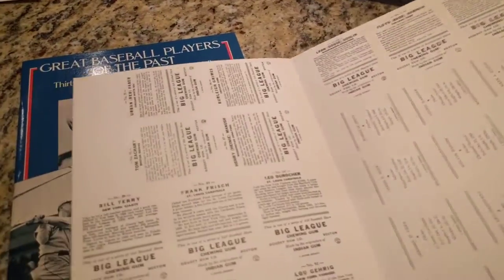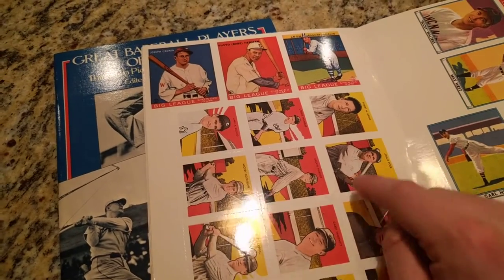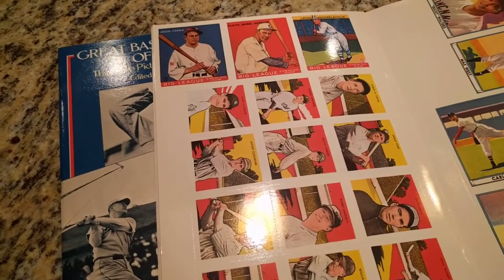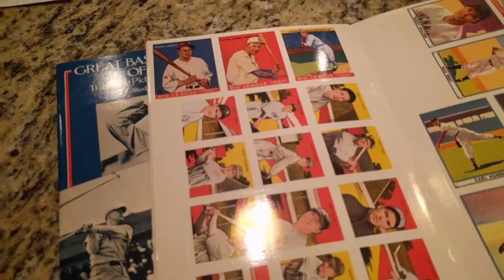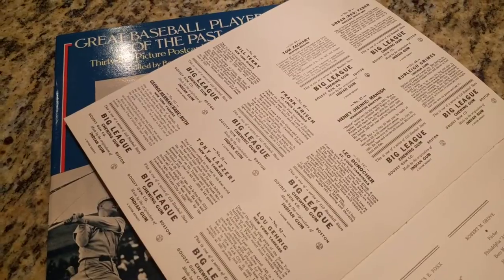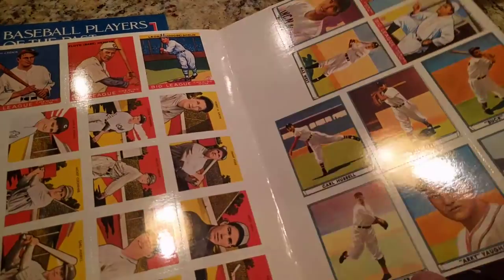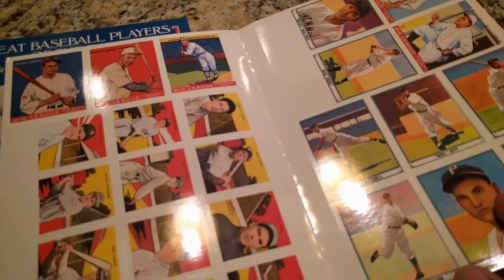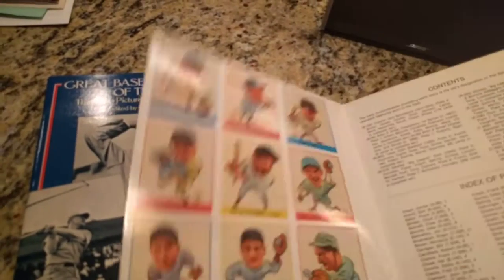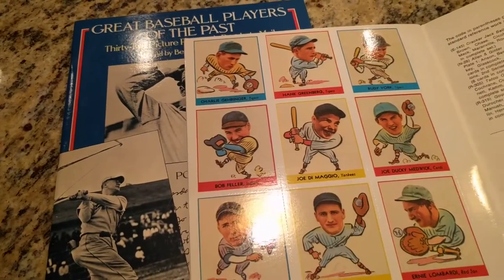Tony Lazzeri. I forget the name of what this set is — I want to say it's DeLong, but I don't think that's correct. It's probably right in the back, but it's not, so I don't know. I forgot what that set was called. This is a 1940 or '41 Play Ball, I believe. And this is Goudey Heads Up with the DiMaggio rookie card.